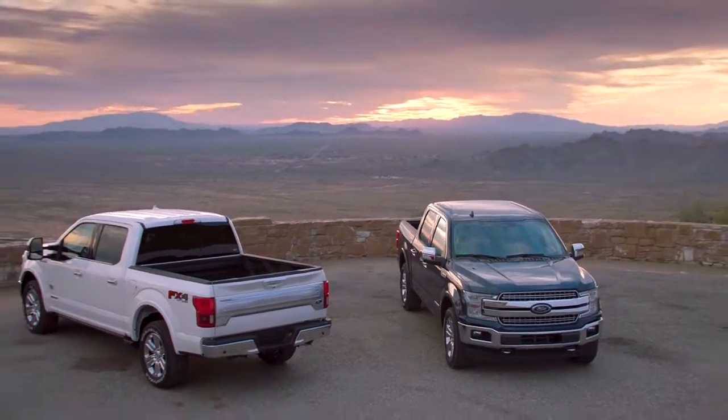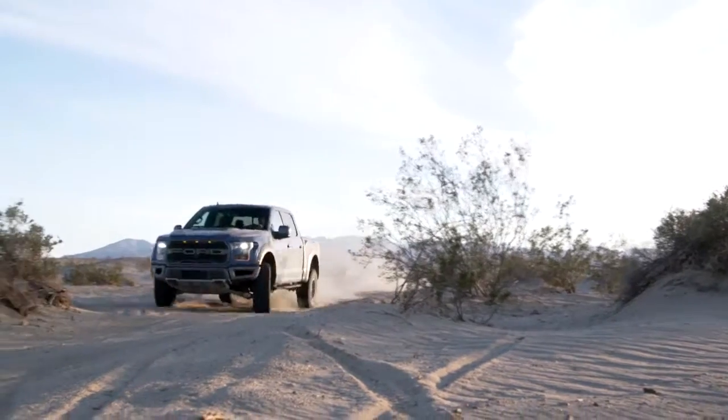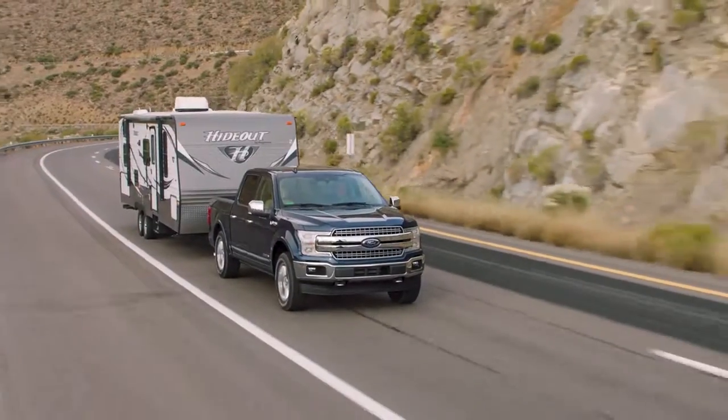The Ford F-150 makes tough tasks look easy, whether it's working on the job or heading out on a weekend of recreation. The F-150 outperforms every other truck in its class while hauling cargo in the bed or towing a trailer.